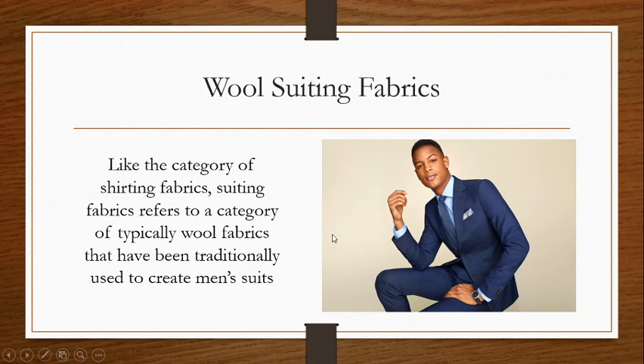Wool suiting fabrics — and this is really where our worsted wools shine. Like the category of shirting fabrics, the suiting fabrics category really refers to a wide type of fabrics traditionally used to create men's and women's suits. Traditionally, the suit was for a man, but it applies to both.